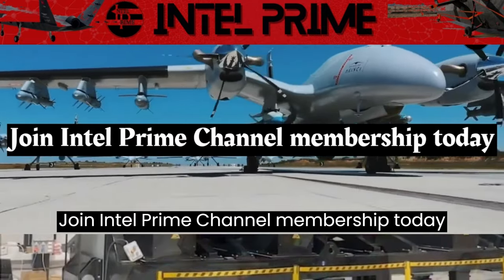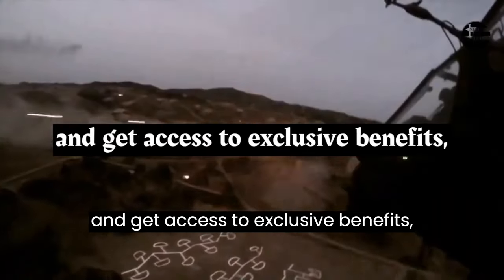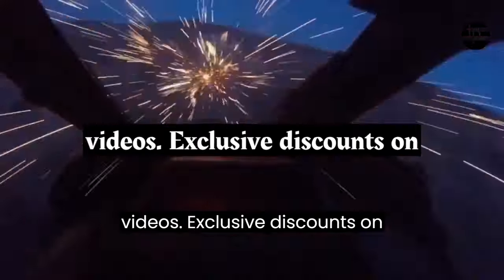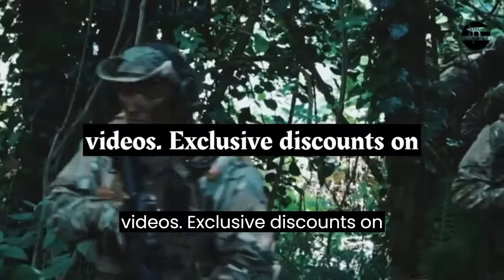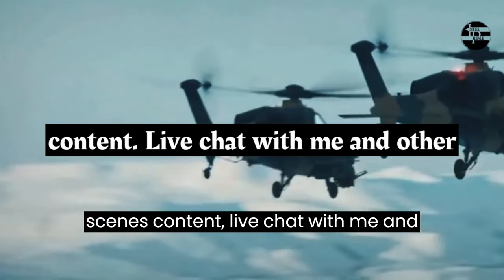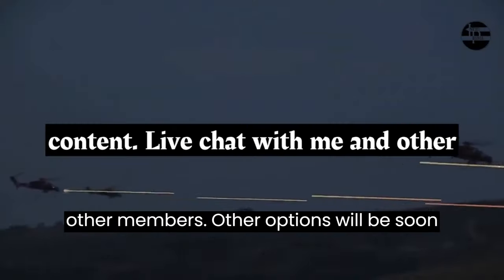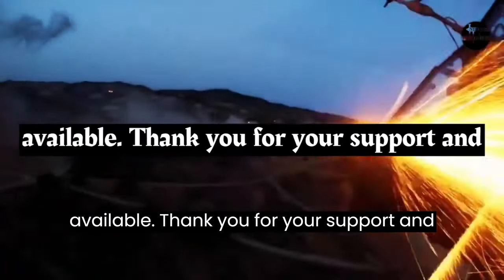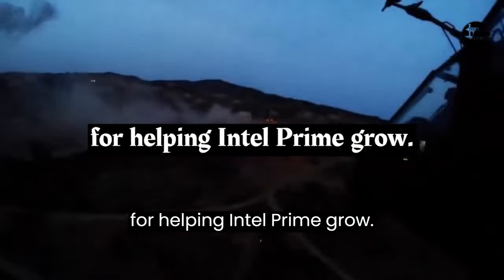Join Intel Prime Channel membership today and get access to exclusive benefits, including early access to new videos, exclusive discounts on Intel products, behind the scenes content, and live chat with me and other members. Other options will be soon available. Thank you for your support and for helping Intel Prime grow.